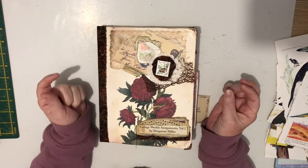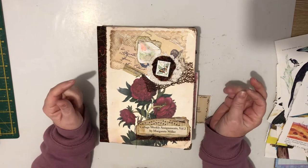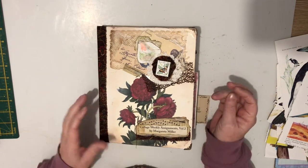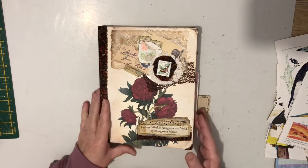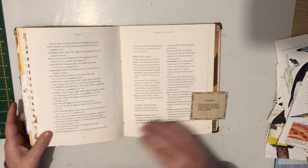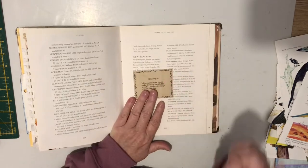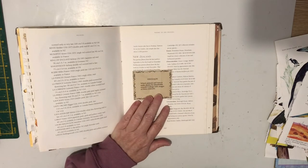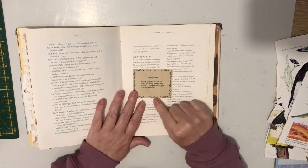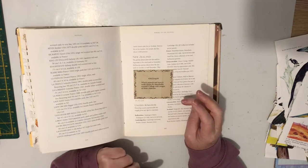Hello everyone, it's Crafty Karen, and today we're going to be doing one of the prompts for the Collage Weekly Assignment Volume 2 by Margaret Miller. If we skip to the back of the page, we'll have a look at what the hashtag 2022 CWP 36 says. As always, I'll leave the links to Margaret Miller's details in the description below.